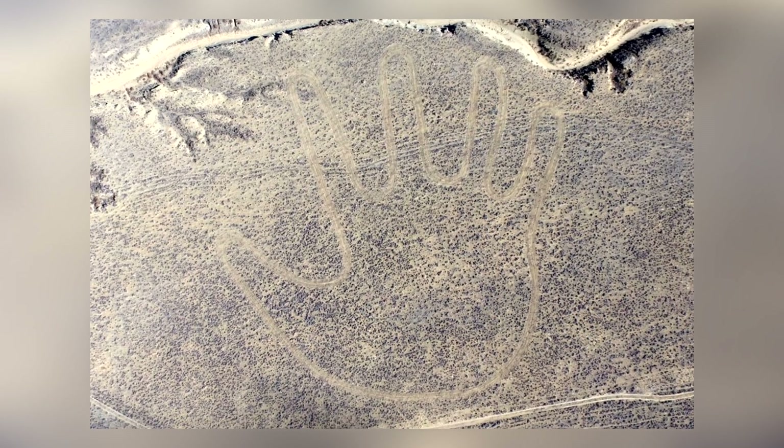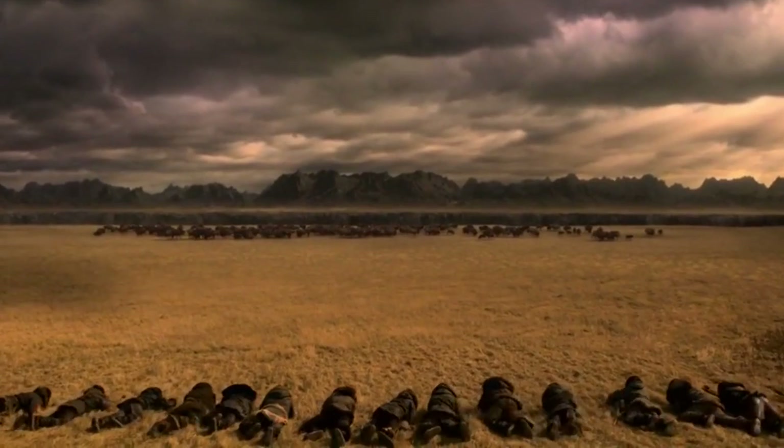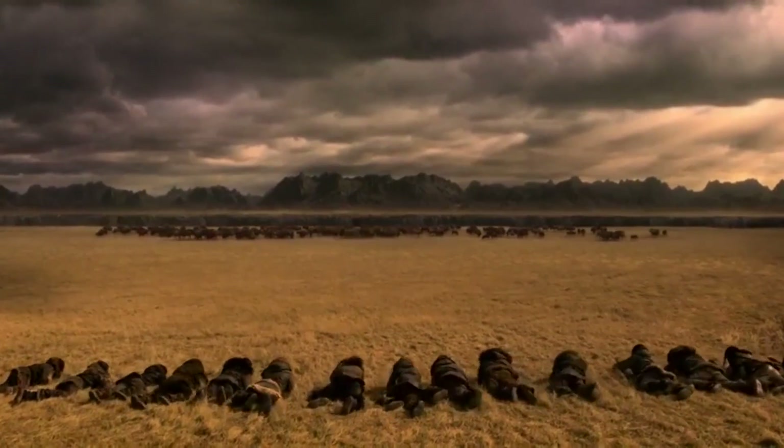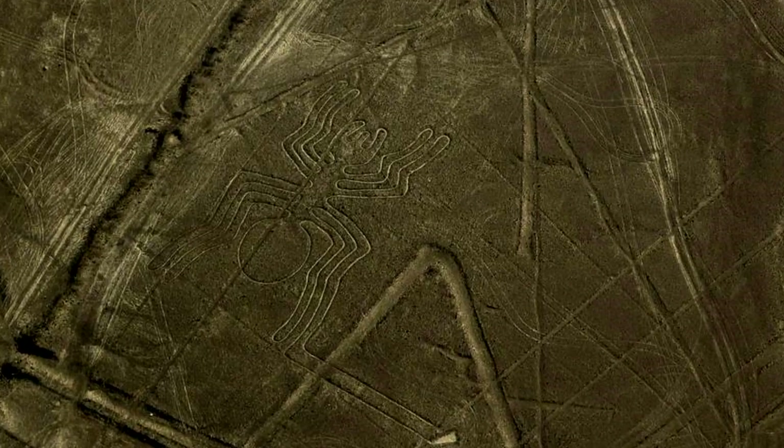We think of the people of this era as little more than primitive tribes of hunter-gatherers, yet projects like creating these geoglyphs would require mass cooperation and organization. Perhaps civilization as we know it started a lot earlier than we think it did.